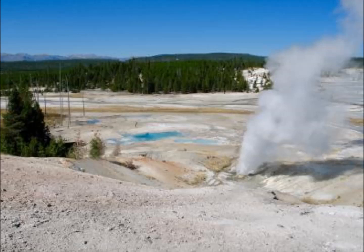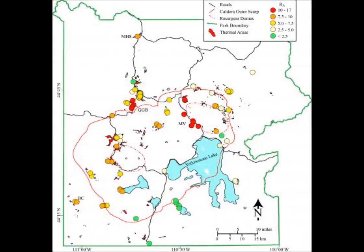Looking at the map, the northern part of Yellowstone Lake — which is within the caldera boundaries — is indicated by red dots. The red dots represent Ra ratios from 10 to 17. Orange represents 7.5 to 10, yellow is 5 to 7.5, white indicates decreasing values, and green is less than 2.5.